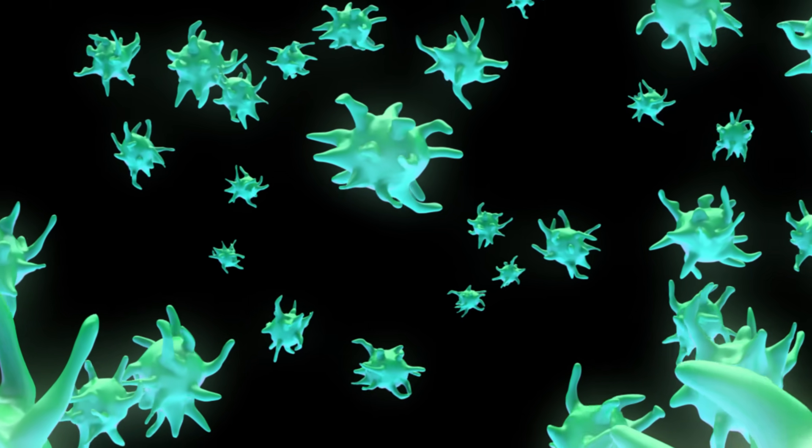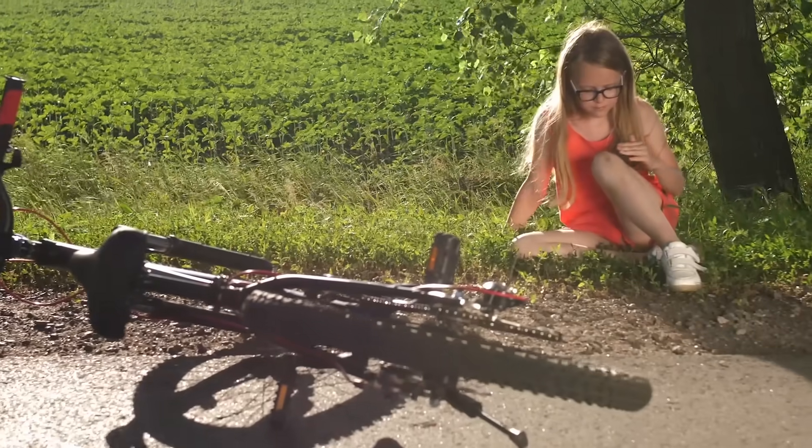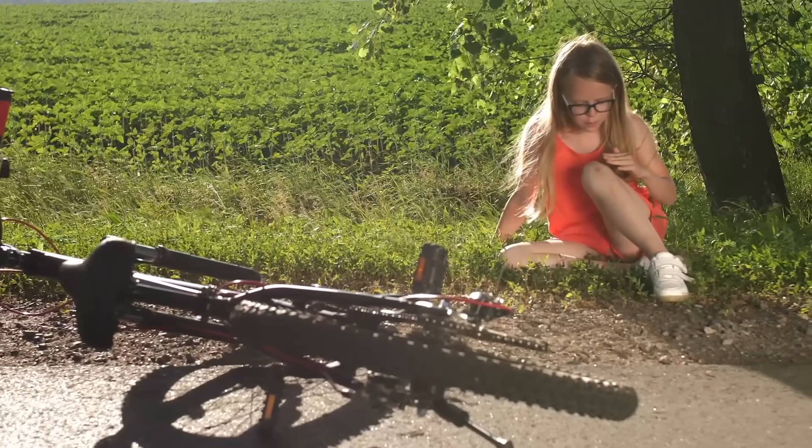There are also platelets in your bone marrow. These help with blood clotting. If you get cut, they cause your blood to form a scab and stop bleeding.